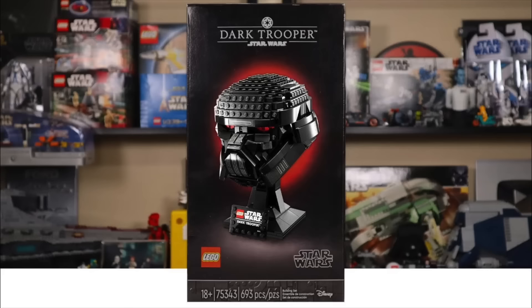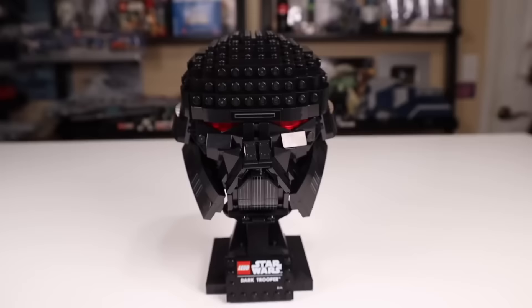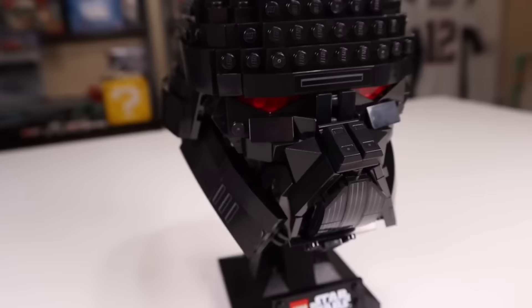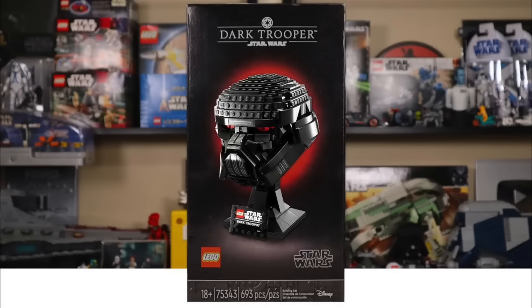The final overdue departure is a set that shouldn't even exist according to LEGO Star Wars designers themselves: the 75343 Dark Trooper helmet, with a less than two year shelf time. LEGO Star Wars set designers said they wouldn't make helmet sets based on droids when asked about a C-3PO helmet set. However, with this Dark Trooper helmet, they just said it was cool so they made it anyway. Technically the set shouldn't have existed based on their own rules. The Dark Trooper helmet will be retiring and it's one that's not loved by many, so I don't think it'll be missed. All of the other helmet sets are said to not be retiring this year, so you'll have more time for those.